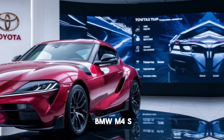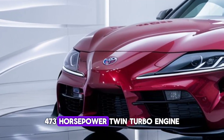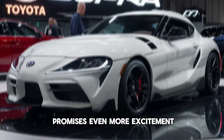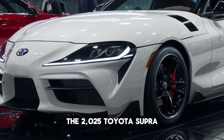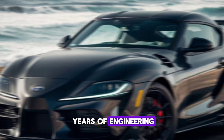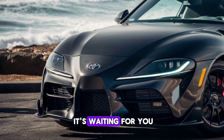And with the rumored BMW M4's 473 horsepower twin-turbo engine, the GRMN variant promises even more excitement. The 2025 Toyota Supra is more than just a car — it's a statement. It's the culmination of years of engineering, design, and passion. And it's waiting for you.